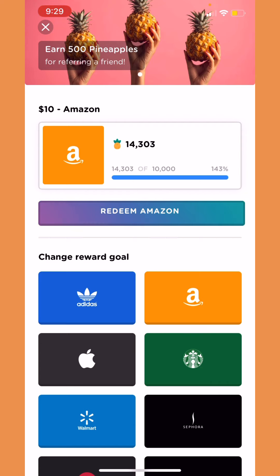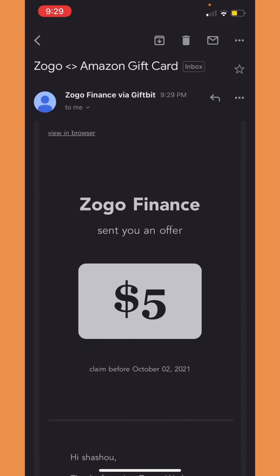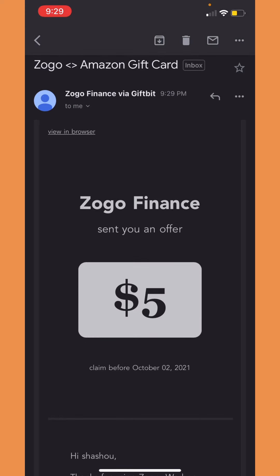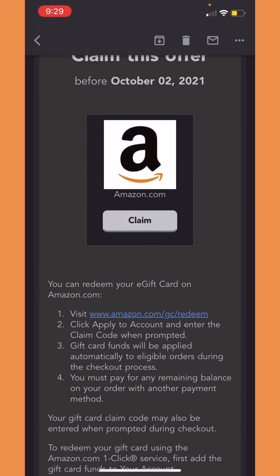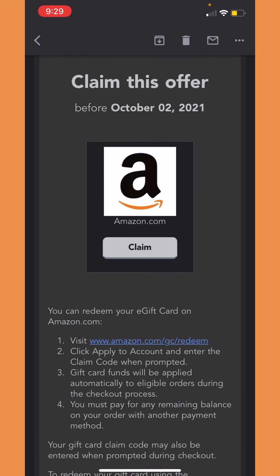Now let's go check out my email to see if we actually have the gift card there. So right now I am in my email — like I told you guys, this is my first time doing this. I thought I would have it on video so you guys can know what to do as well, for your first time. I'm in my email right now.